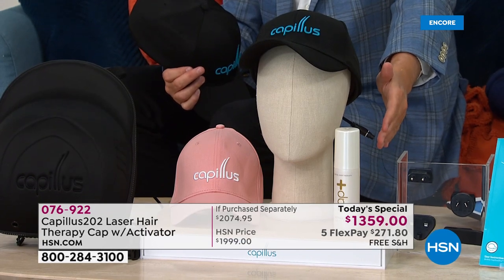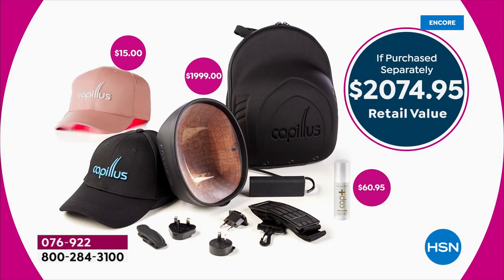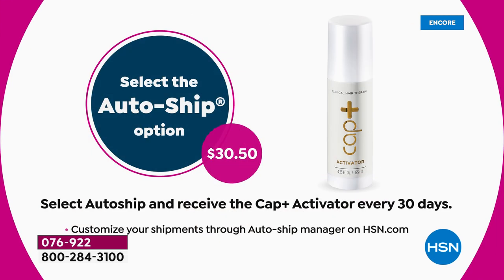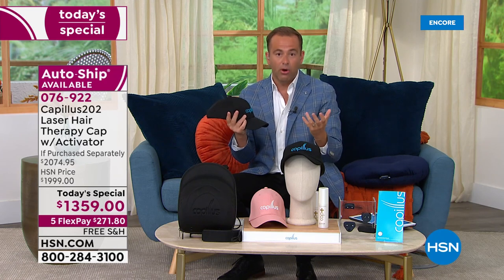Our deal is really extraordinary — over $2,074 is what you would spend at other retailers. Our price: $1,359. Really $700 off is significant to say the least. If you want to do the auto-ship, it just means that every 30 days we'll send you more of the Activator Serum, which creates the optimal environment for healthy hair and helps stimulate blood flow. Very easy to use, a great extra that will maximize your results.